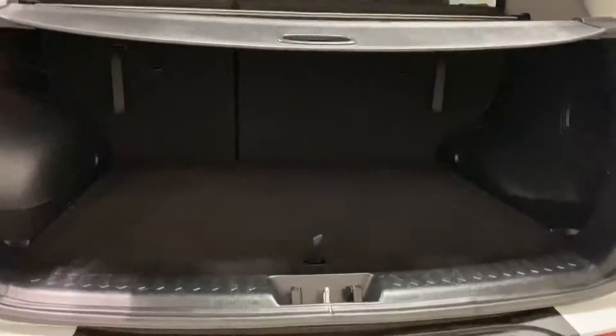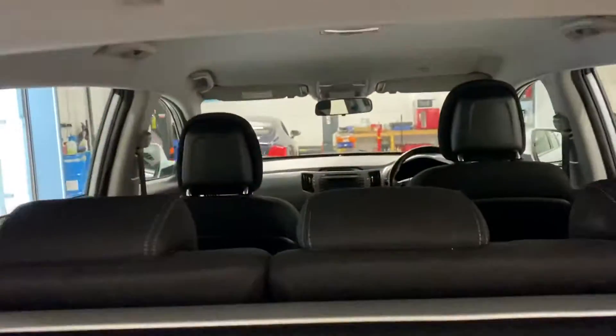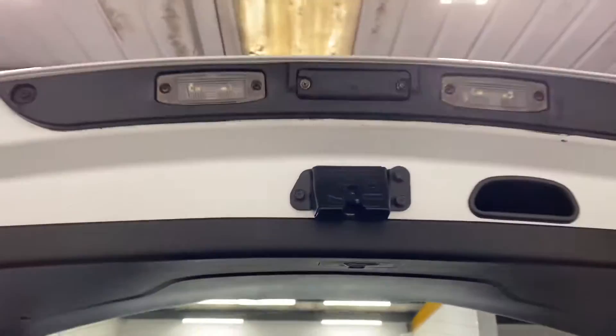Let me pan out again and show you the boot area. There we have the parcel shelf and the boot in there. This obviously moves — let me show you the tailgate.